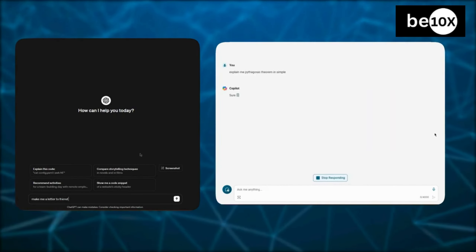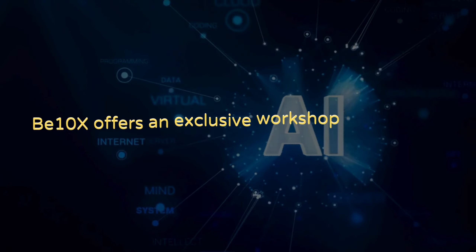But before we dive into the coding clash, a quick reminder: B10X offers an exclusive workshop on AI tools. The link is in the description below. 9 rupees — 9 rupees cannot even buy you a packet of biscuits, but what if I tell you that 9 rupees can help you save your job? What if I tell you that 9 rupees can 3X your salary? This is possible because I am going to conduct a workshop at just 9 rupees on ChatGPT and other AI tools, which is highly recommended for all working professionals out there.